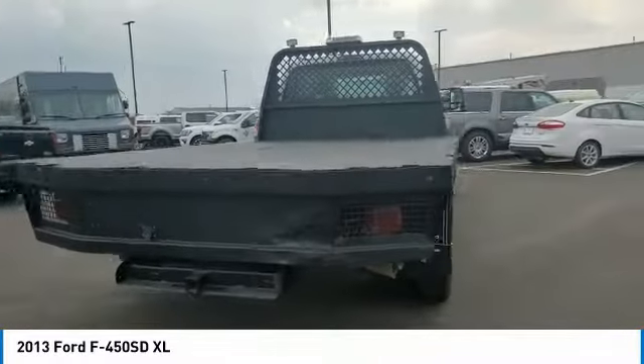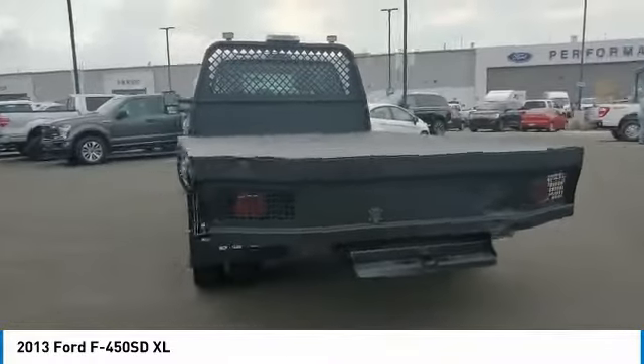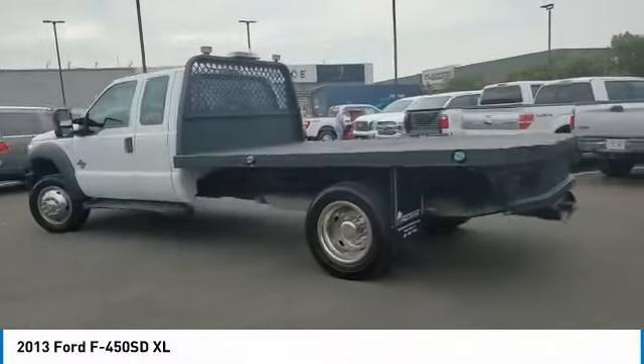Ford F-450 Super Duty. This vehicle has less than 100,000 miles. Here are some of this vehicle's great options.